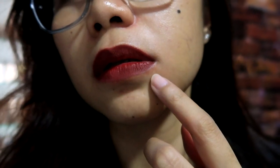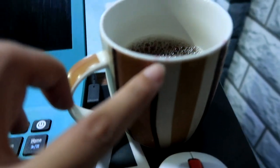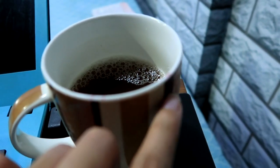Hey guys, I forgot to mention it's supposed to be transfer-proof. Let me test that now. So there's no transfer on the back of my hand — though I forgot to film that part. There was a small amount of lip transfer on the test surface, but it's barely visible and very minimal.